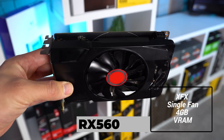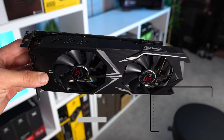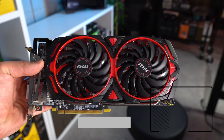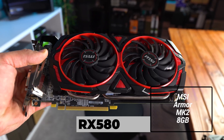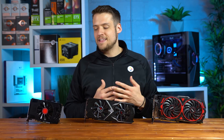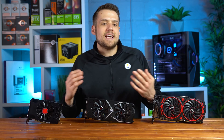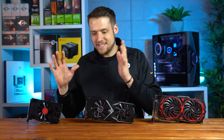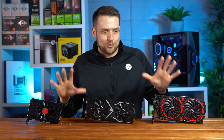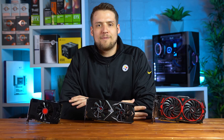The RX 560 model I have here is the XFX single fan rocking 4GB of VRAM. For the RX 570, this one is from ASRock — the Phantom Gaming X 8GB edition. And finally for the 580, this one is from MSI, the Armor MK2 8GB model. These are all from different third-party manufacturers, which isn't a 100% controlled test, but for today's video we'll be perfectly fine.